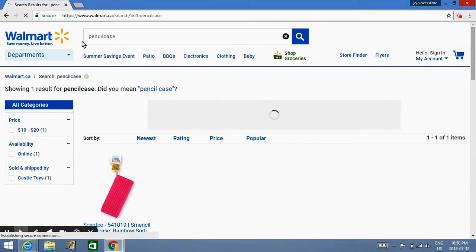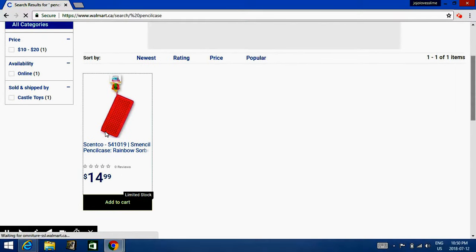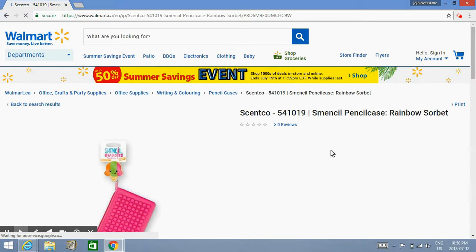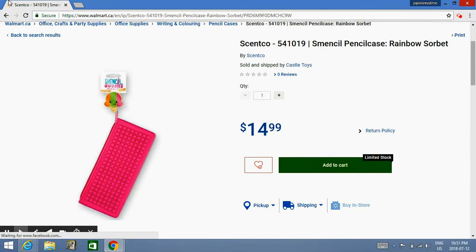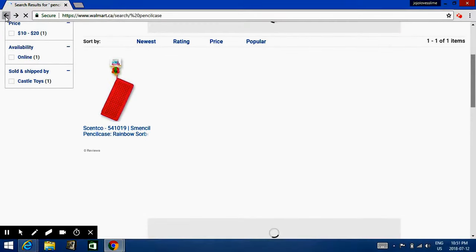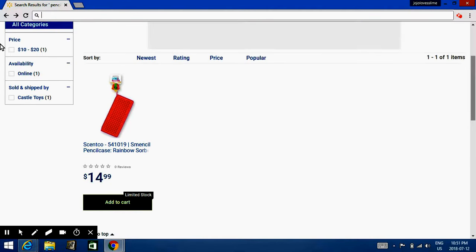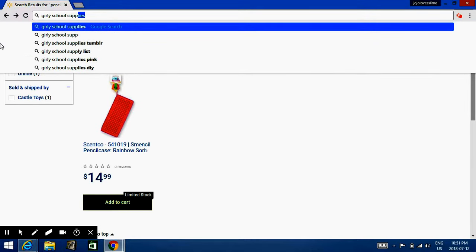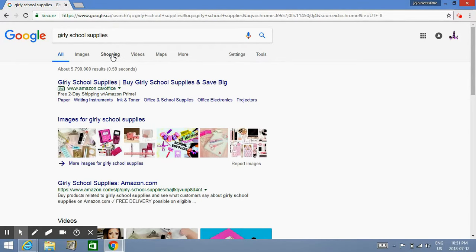Oh my gosh, that's so cute! What's this? This is cute. No one I want for me. Let me just look. After this I'm going to see how girly that is. I'm just going to have to go on — it's not even funny. Oh, let's go on to shopping.